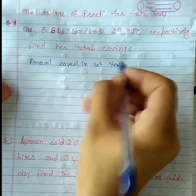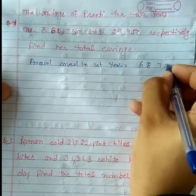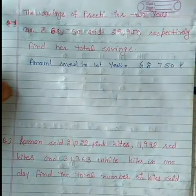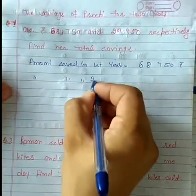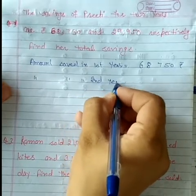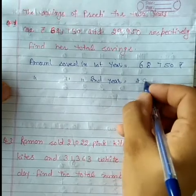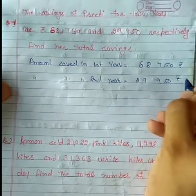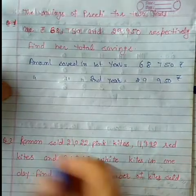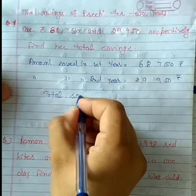First year amount kitna save kia tha — 68,750 rupees. Amount saved in the second year: second year mein kitna amount save kia tha — 29,950 rupees. Total saving kitnay hui unke dono saal ki — total saving.